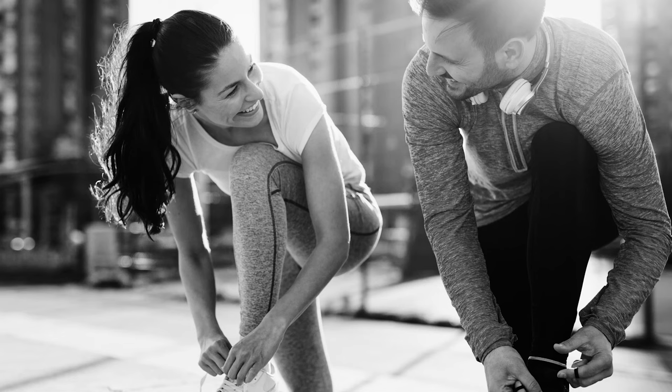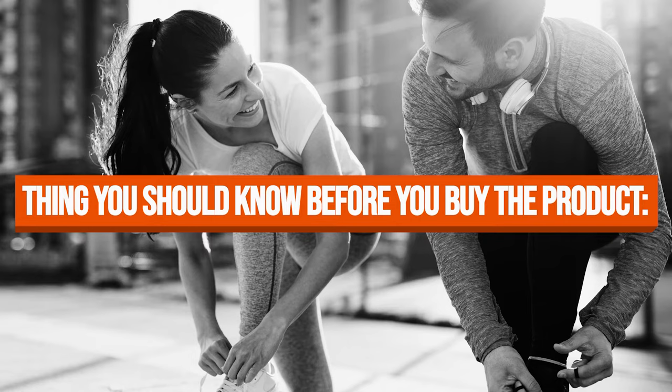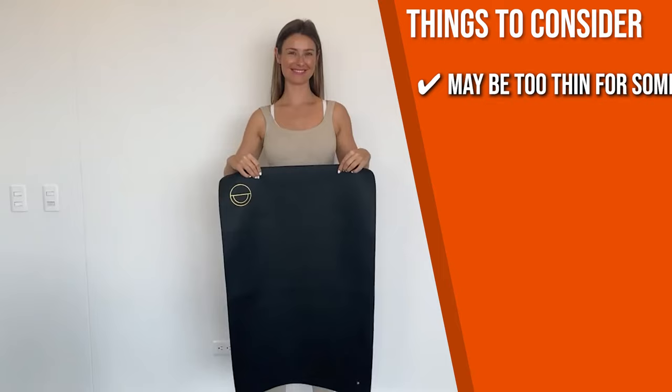Keeping all of that in mind, the thing you should know before you buy the product is the mat may be too thin for some people, but unless you are using it on something really uneven, you won't even notice the difference.